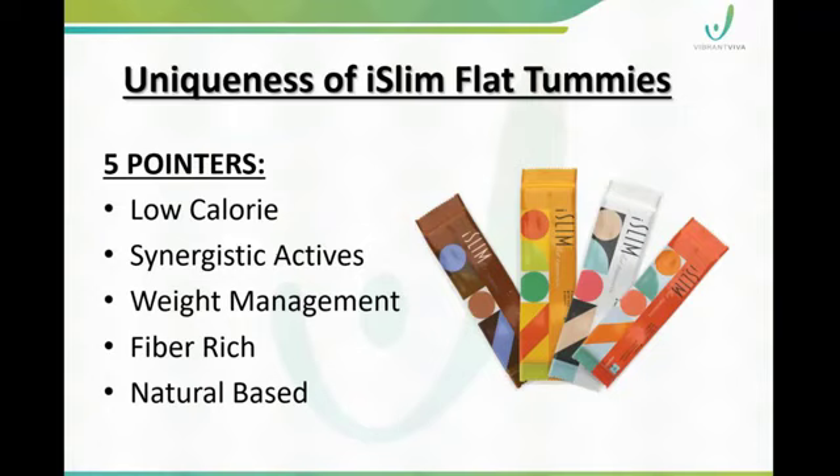What makes iSlim Flat Tummies special? There are five key points. First, it is low-calorie, which helps prevent fat deposits. It helps maintain fat at a healthy level and supports fat management. It features synergistic actives.